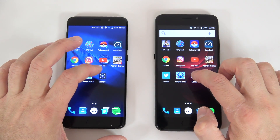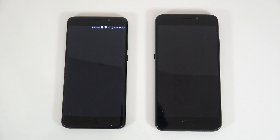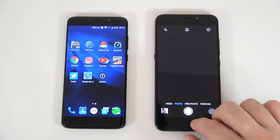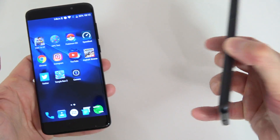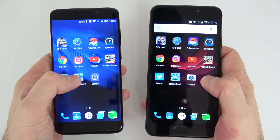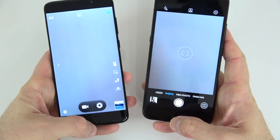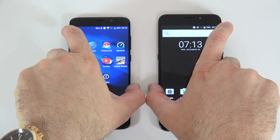Let's see which one launches the camera faster. They were kind of at the same time — I'm going to lift them up so you can actually see the white screen. Let me lift them up and we'll try this at the same time. I believe the S7 was faster for the camera launch.